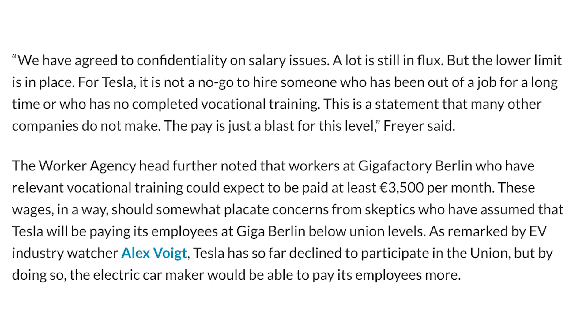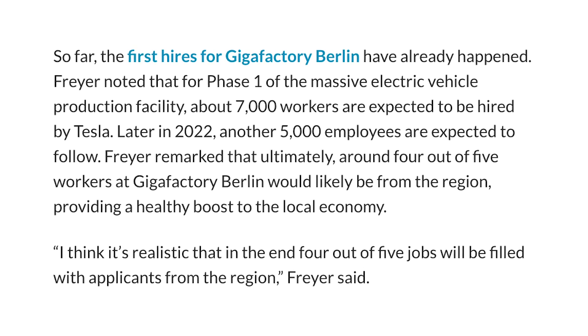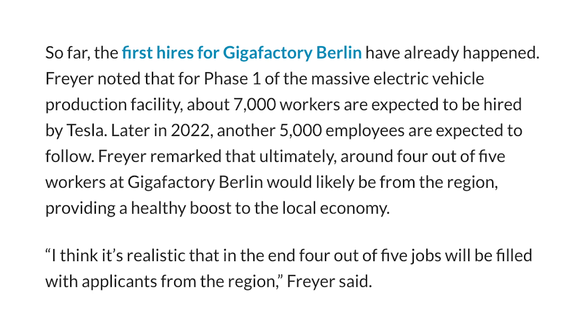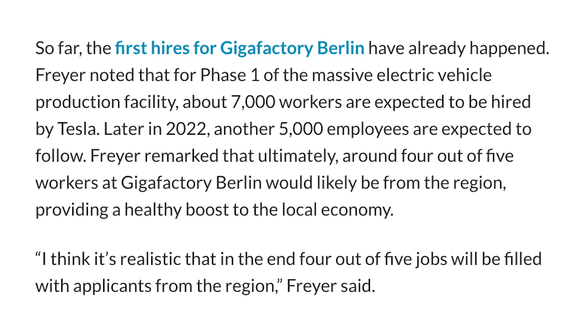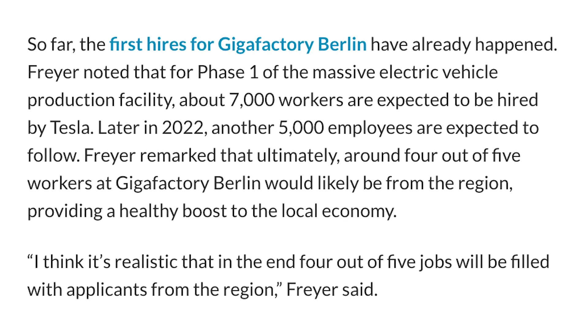Freire also said that people who have vocational training could expect to be paid at least 3,500 euros per month, which would be $4,133 US dollars — wages which should ease any concerns from skeptics that Tesla would pay employees below union levels. For phase one of the hiring process, about 7,000 workers are expected to be hired by Tesla. Later, probably sometime around 2022, another 5,000 employees are set to be hired, and the expectation is that 4 out of every 5 jobs would be filled by a local applicant from the region.